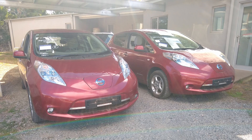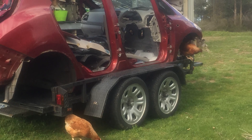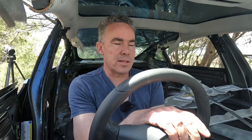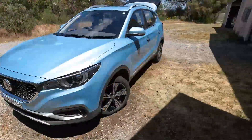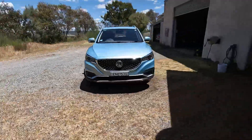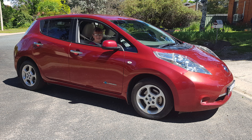Then there were the two hail-damaged Nissan Leafs. One which I'd register and would use as our main car. The other one I parted out, planning to use the parts for the Land Rover conversion. So I guess they were two and three. Then after that we got the MG ZS EV because we needed the longer range, so I guess that was number four. We didn't really need the Leaf anymore, so that became my mum's first electric vehicle, which worked out really well.